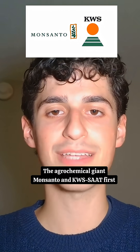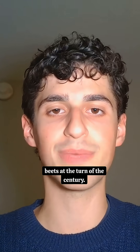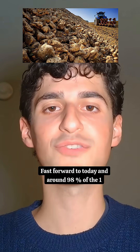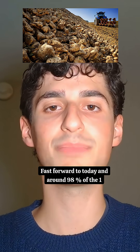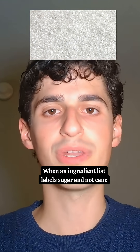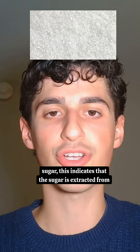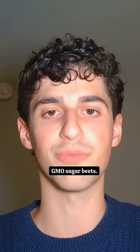The agrochemical giant Monsanto and KWS Sot first developed glyphosate-resistant sugar beets at the turn of the century. Fast forward to today, and around 98% of the 1 million plus American acres planted with sugar beets are all GMO. When an ingredient list labels sugar and not cane sugar, this indicates that the sugar is extracted from GMO sugar beets.